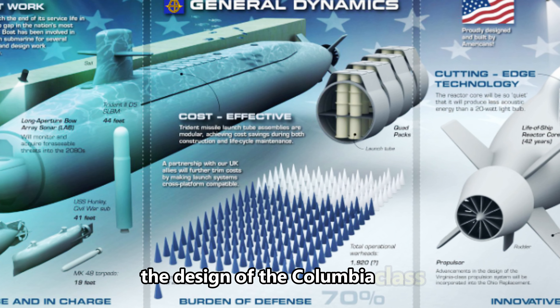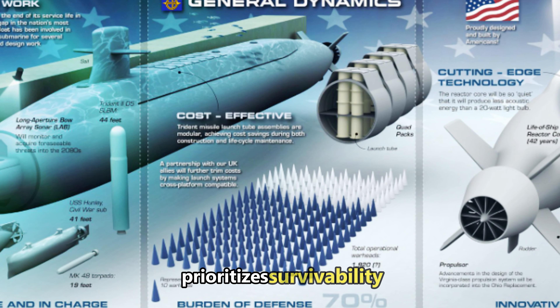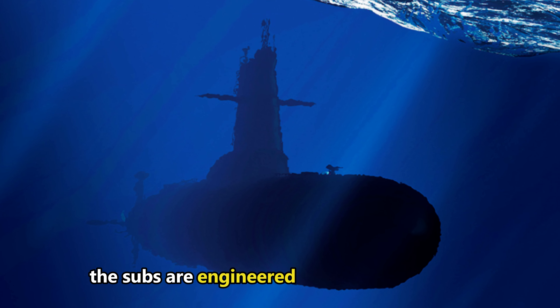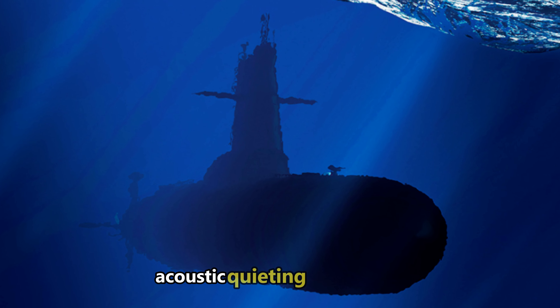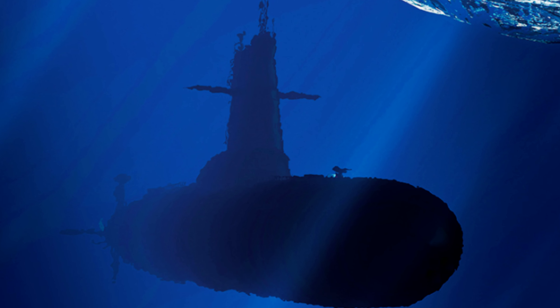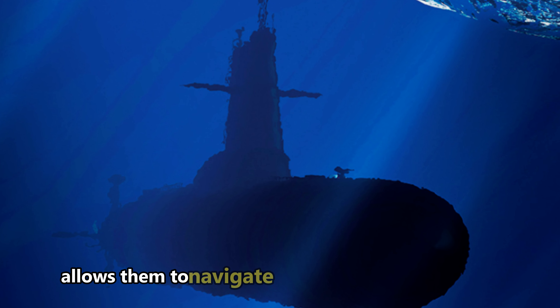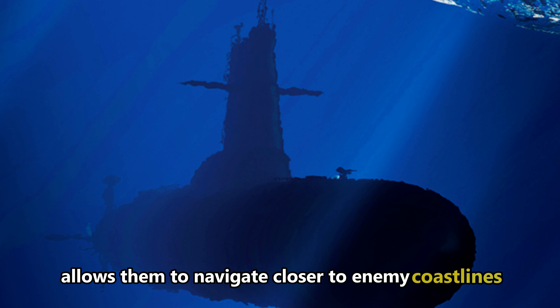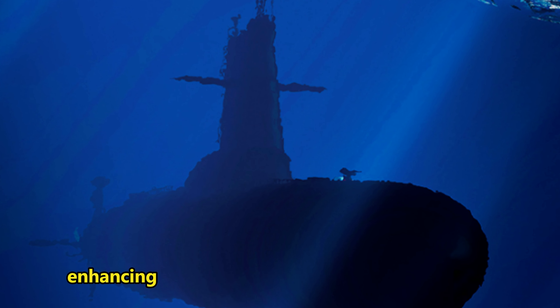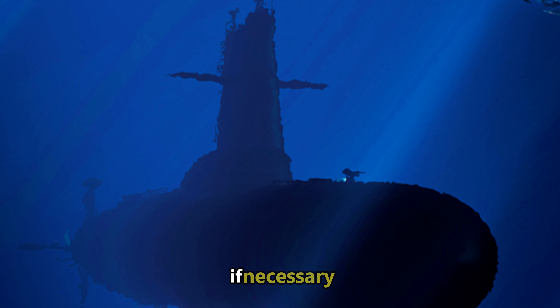The design of the Columbia-class prioritizes survivability in contested environments. The subs are engineered with state-of-the-art acoustic quieting technology, making them nearly undetectable by enemy sonar. This stealth allows them to navigate closer to enemy coastlines or remain hidden in deep ocean waters, enhancing their ability to launch a surprise attack if necessary.